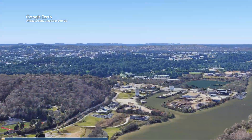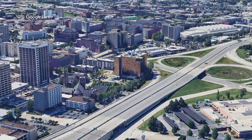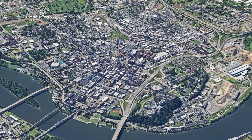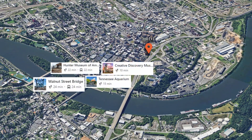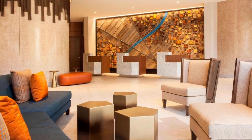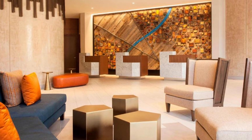This upscale hotel is ideally located near popular attractions such as the Tennessee Aquarium, the Creative Discovery Museum, the Hunter Museum of American Art and Walnut Street Bridge, making it an excellent choice for both leisure and business travelers.